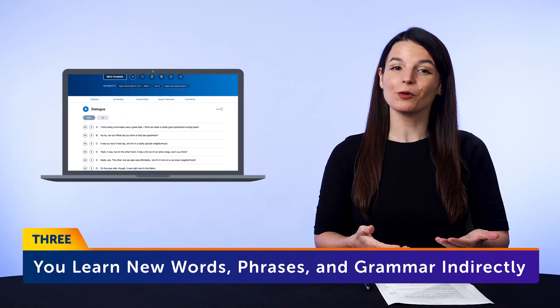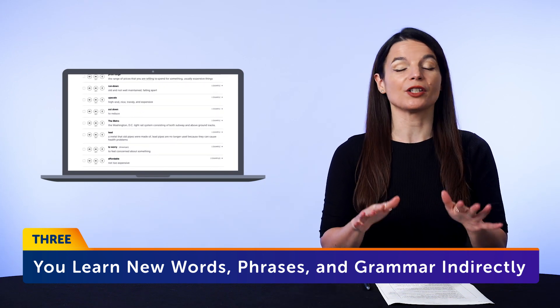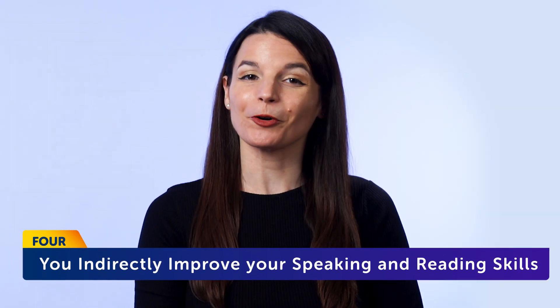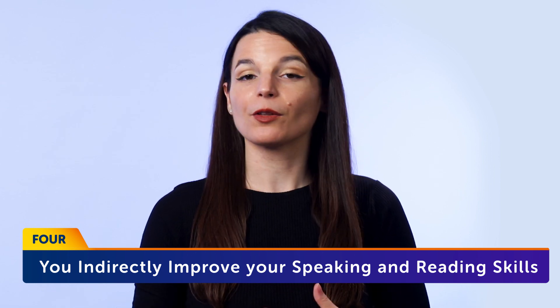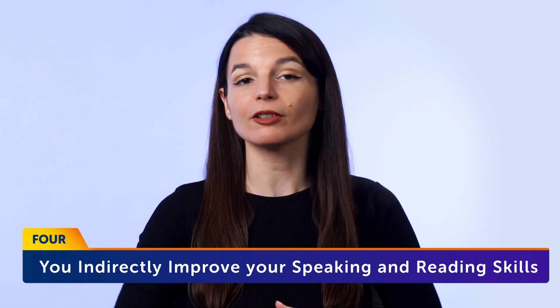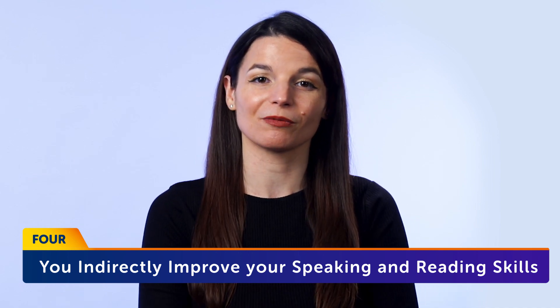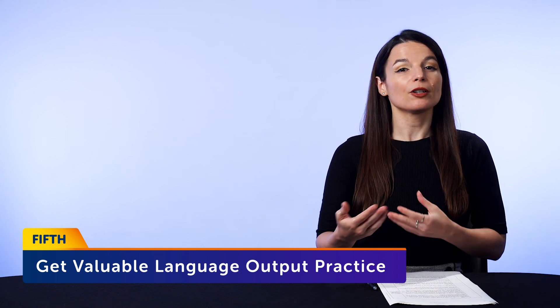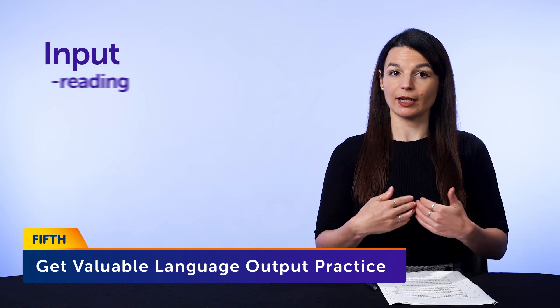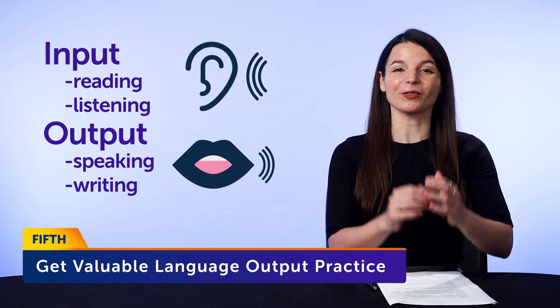Third, you learn new words, phrases, and grammar indirectly. If you keep up with this daily, you'll always come across new words as you practice, and writing them out will help you remember them. Fourth, you indirectly improve your speaking and reading skills as well. The words and phrases you learn this way will spill over into reading and speaking, helping you speak, read, and understand more of the language. And fifth, you get valuable language output practice. With language learning, you need equal amounts of input — reading and listening — and output — speaking and writing — to truly master a language. Writing is the perfect way to practice output.